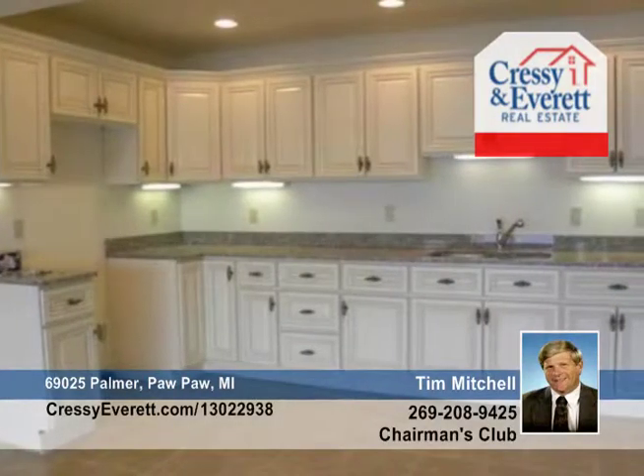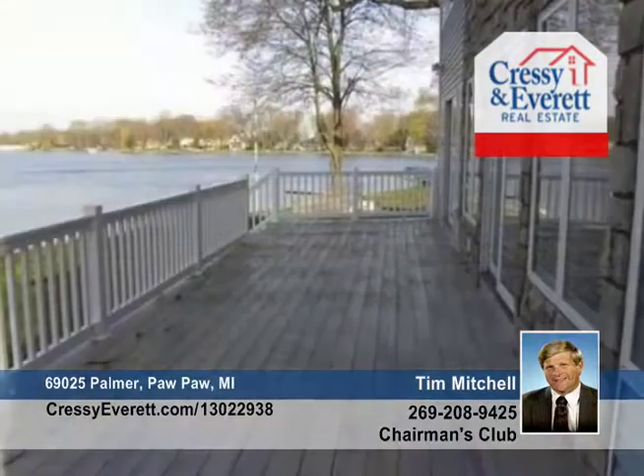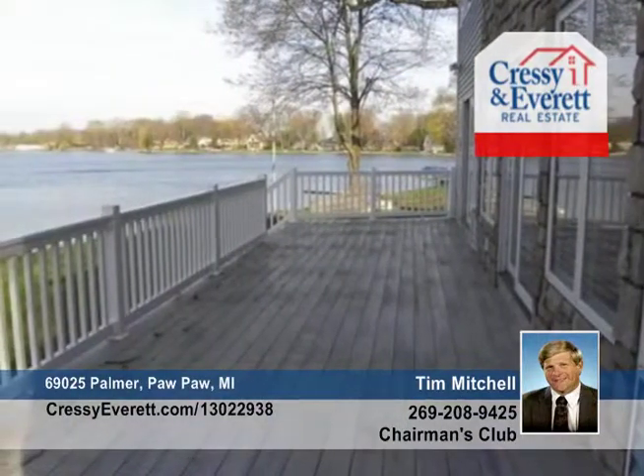The beautiful gourmet kitchen is complemented by a secondary kitchen on the walk-out level. The private master bedroom suite includes a quarter fireplace, a walk-in closet, and a master bath with separate shower and soaking jet tub. Even the foyer is grand and accommodating.